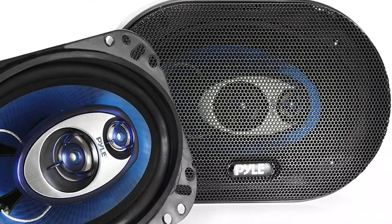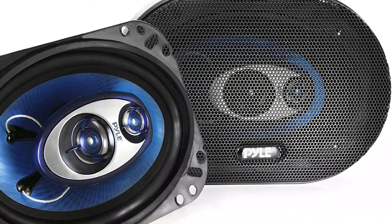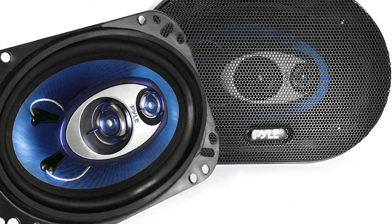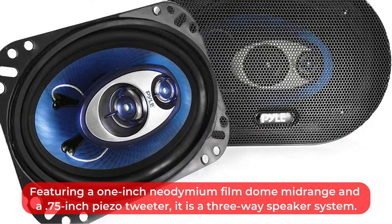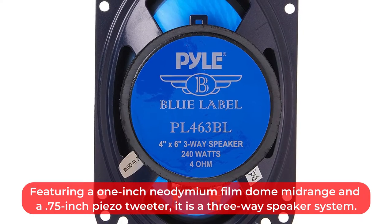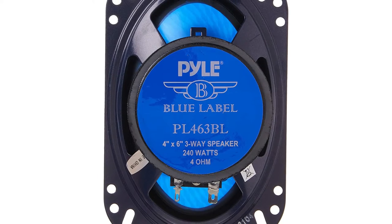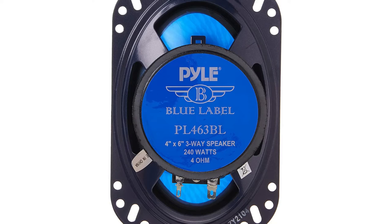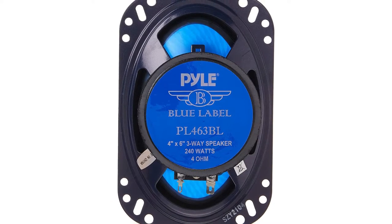The 4x6-inch three-way speakers have a maximum output power of 240 watts. Their triaxial speaker systems feature a woofer with a blue poly injection cone to enhance stiffness, while their voice coils are designed to handle high wattage, high temperature situations. Featuring a 1-inch neodymium film dome midrange and a 0.75-inch piezo tweeter, it is a three-way speaker system. Each pair produces smooth, loud, and detailed sound. Because they have a low 4-ohm impedance, component speakers can compensate for undersized wiring in modern cars, helping you get the most out of the stereo's 240 watts.